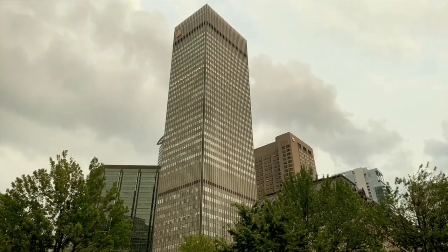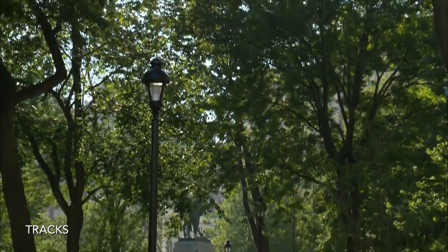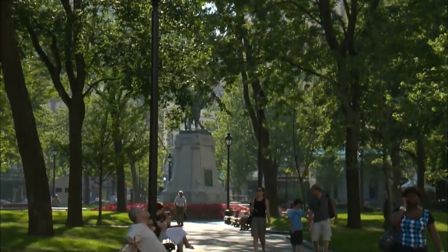It's nice over here. We're walking through this beautiful park, so pretty. We now find ourselves in the heart of downtown Montreal — Dorchester Square.